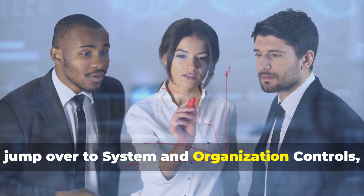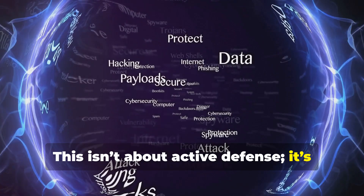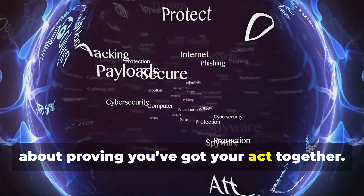Now, jump over to System and Organization Controls — the other SOC. This isn't about active defense; it's about proving you've got your act together.